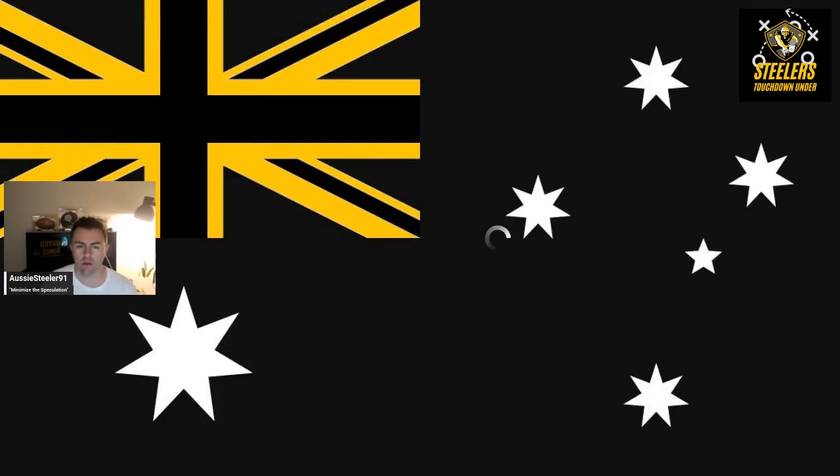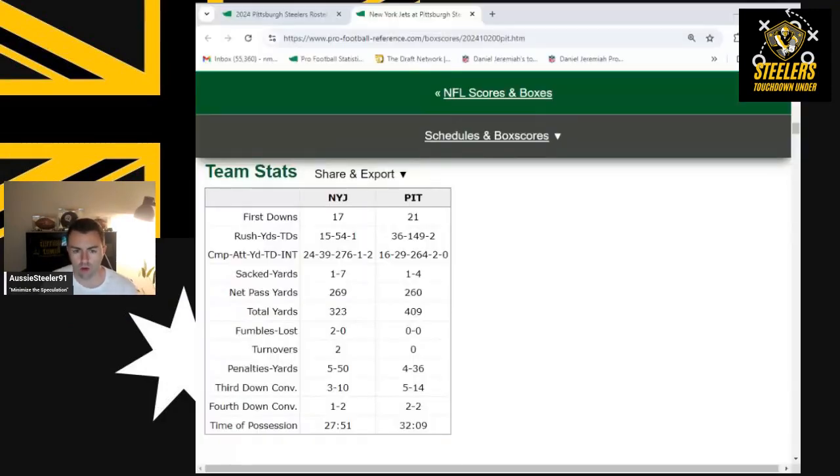What up Pittsburgh Steelers fans, Maddie Pick here with another episode of Steelers Touchdown. On today's episode we are looking at the numbers behind the Pittsburgh Steelers' victory over the New York Jets on Sunday Night Football.